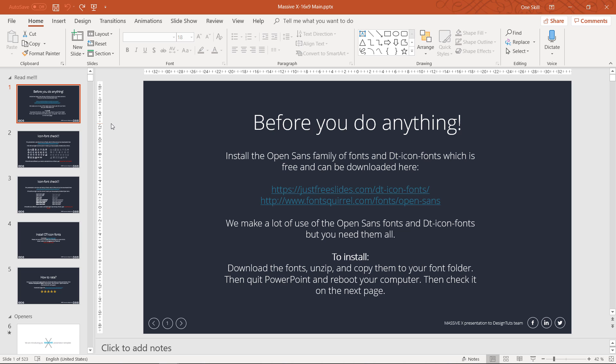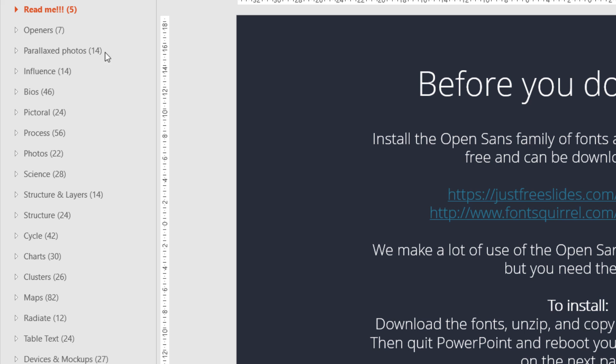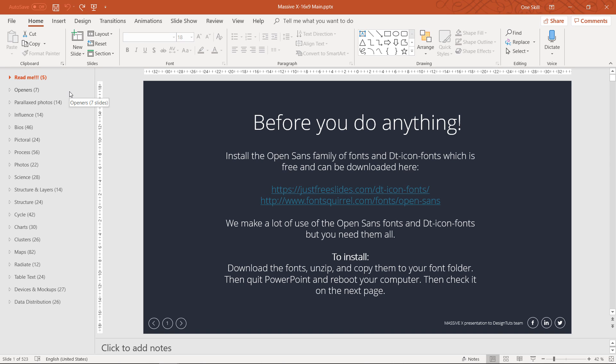So ladies and gentlemen, this is what we see when we first open up the MassFX PowerPoint template. On the first slide we get a couple of tips to install all of the necessary fonts. I have done all of that already, and let me collapse all of these slide sections on the left side so we can better see the whole structure of this template. As you can see, we have 500 slides! I did not go through all of those slides yet, but let me share a couple of tips I have already discovered.